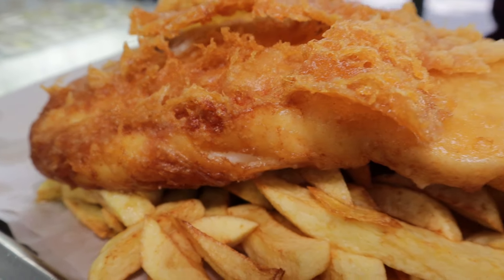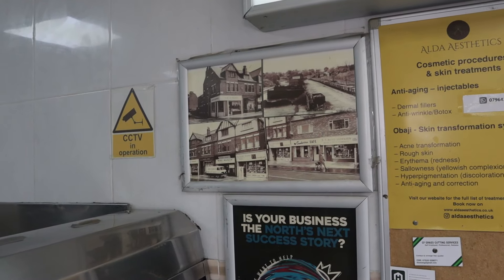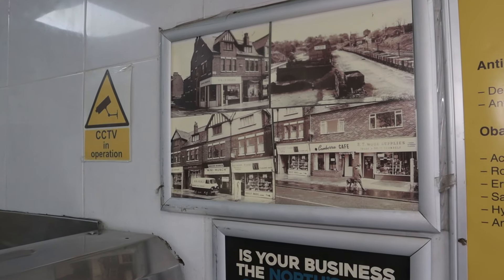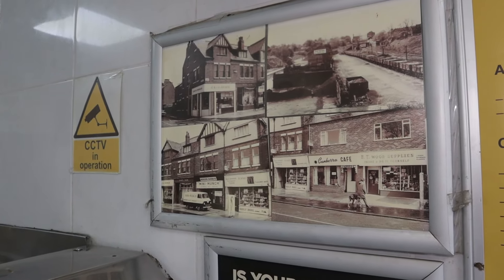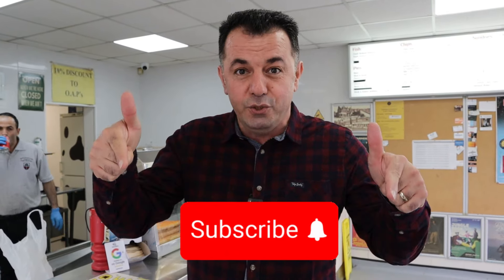Here we are. Ali is going to cook our fish and chips and I am so excited because we are going to eat one of the best traditional English fish and chips in Fallowfield, Manchester. This is one of the oldest fish and chip shops in Fallowfield. You can see this old picture — I think it belongs to the 1950s. It's such an old fish and chip shop. Now is the time to go in the kitchen and prepare our fish and chips. If this video gives you value, give us a thumbs up and be sure to subscribe.